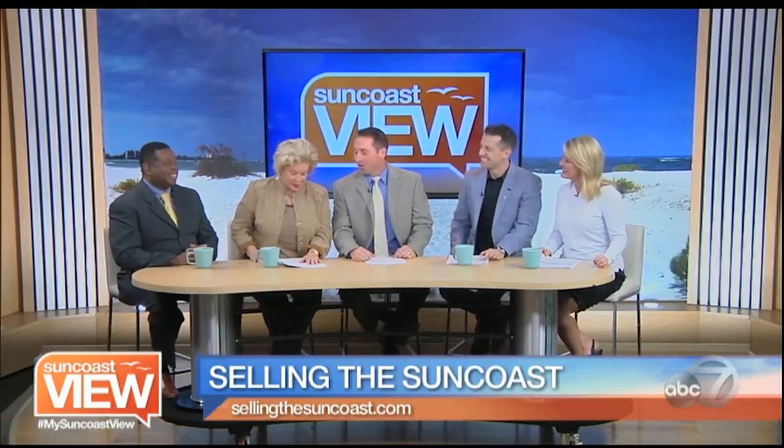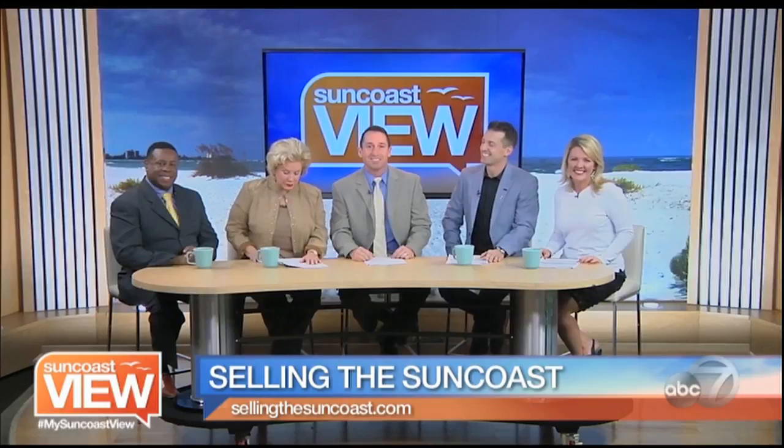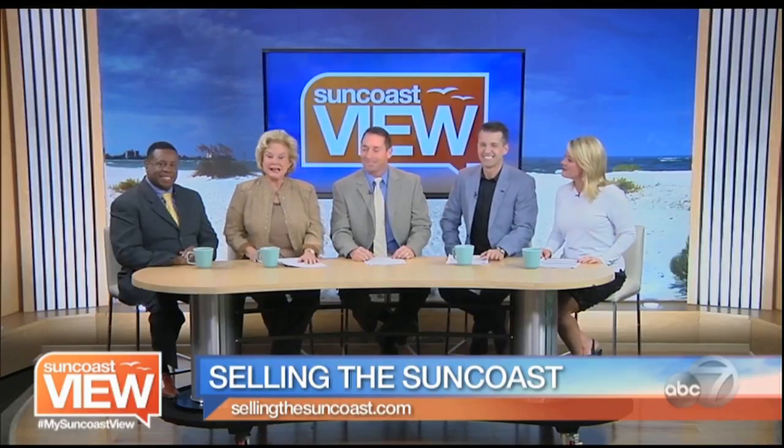I often think there's got to be something other than the stock market — and there is. This would be it. This would be a dream. Thank you so much, Andrew. You can see more of these properties and many more on Andrew's website, sellingthesuncoast.com.